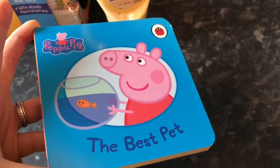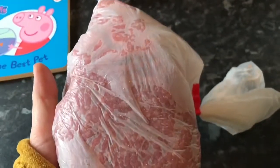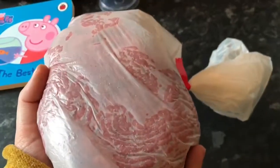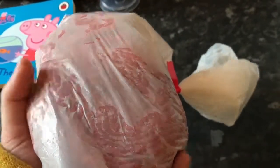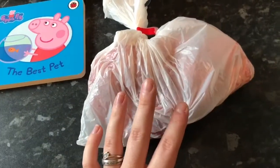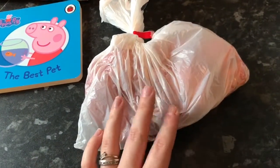We also popped into our local butcher, which was nice as it was a Sunday and it was open. We got some lamb mince for the kebab recipe for our tea. I just love going to the local butcher.